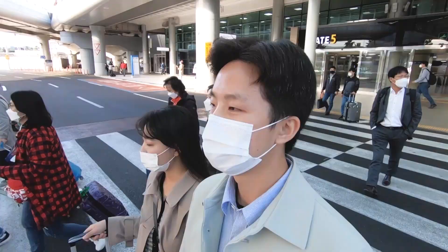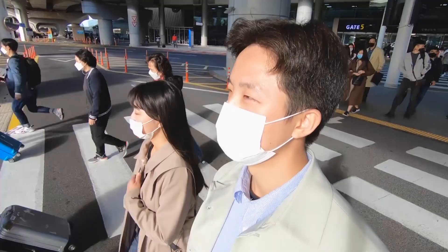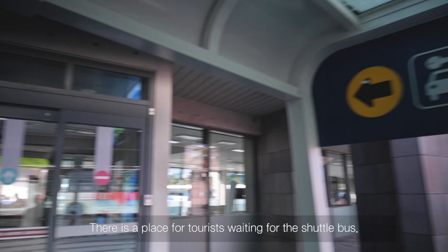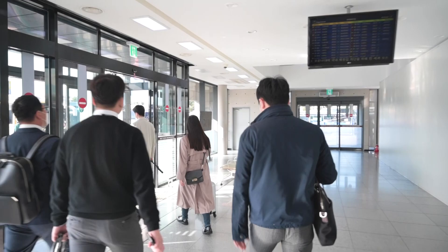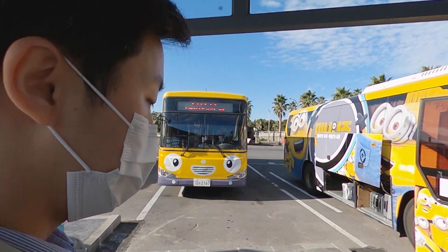You cross the crosswalk to get a shuttle bus. There is a place for tourists waiting for the shuttle bus. Many shuttle buses wait for tourists here, and it will take you to the rental car office.